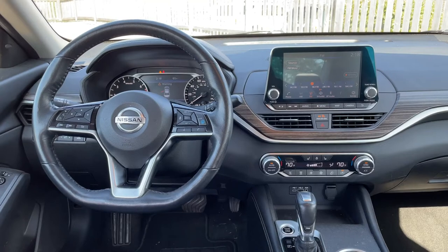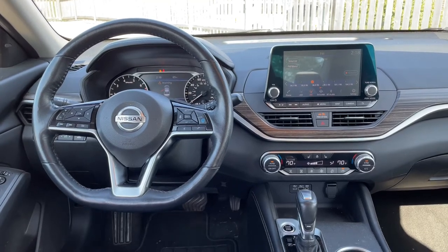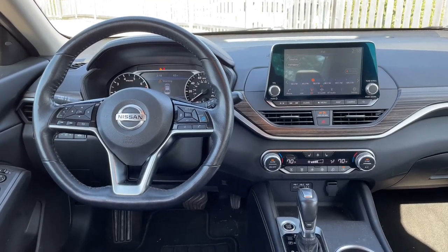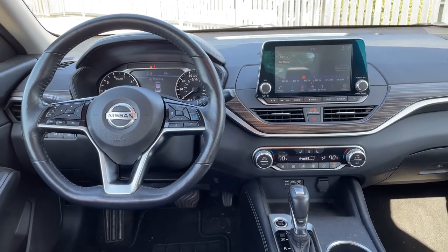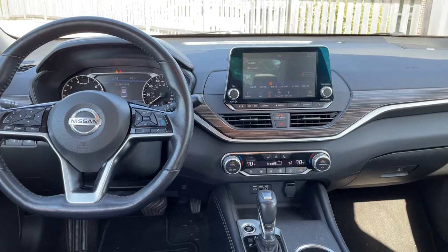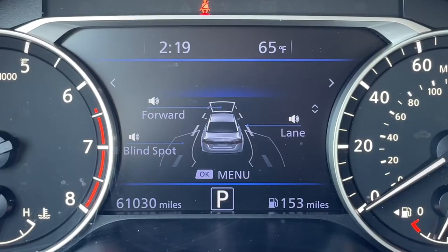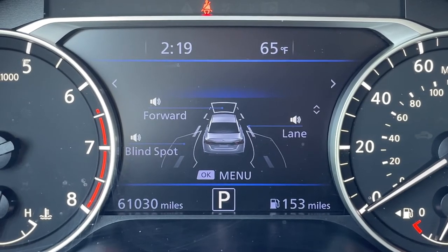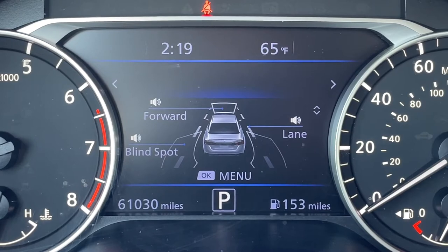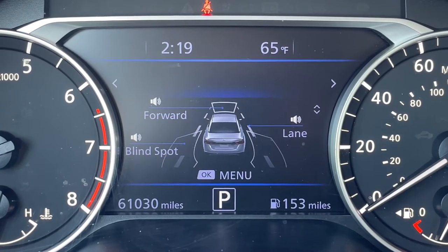While the 2019's interior isn't a complete 180, you will see an entirely new dash design with cleaner lines and a fresher look, as well as the same basic standard features of the 2015. The 2019 Altima also sees the addition of certain safety features such as standard forward collision alert with automatic emergency braking. This SL also has blind spot monitoring and lane keep assist.